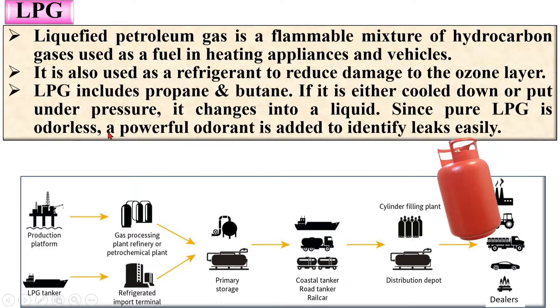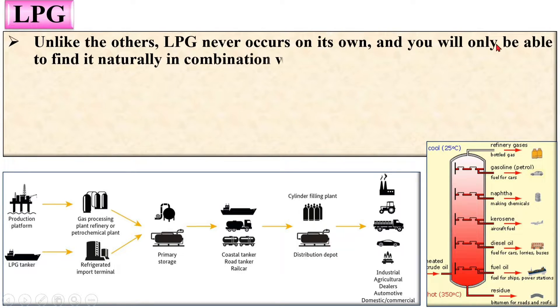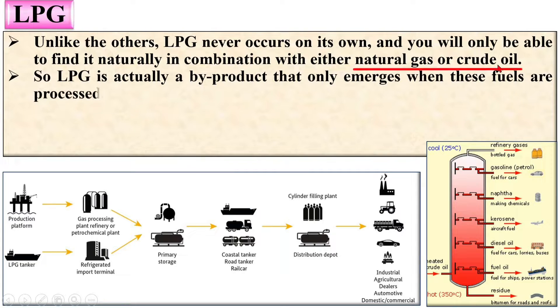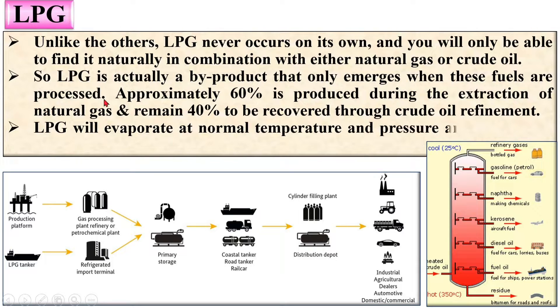Since pure LPG is odorless — that means there is no smell — a powerful odorant is added to identify leaks easily. Unlike others, LPG never occurs on its own; you will only find it naturally in combination with either natural gas or crude oil. LPG is actually a by-product that only emerges when these fuels are processed.